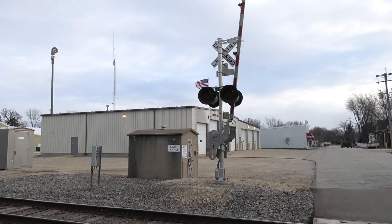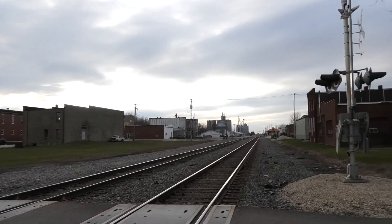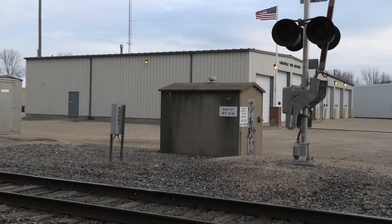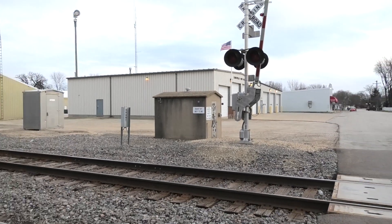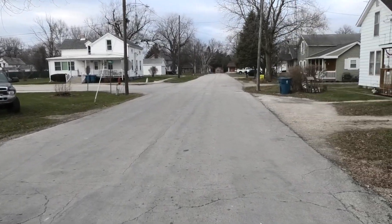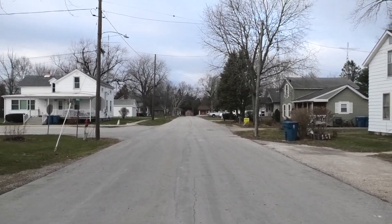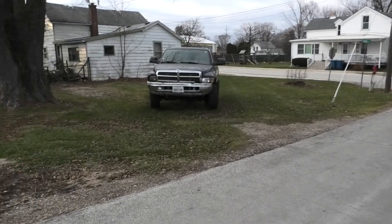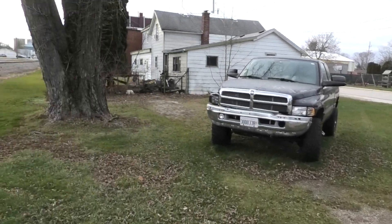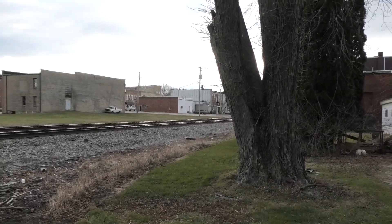These signals were installed in the early 2010s. They originally replaced WRS signals that were here. Oddly enough, they kept the same bungalow here. The concrete bungalow is pretty rare to find now on this line — they used to be way more common. Up until a few years ago, there were some more in Kiwani, but BNSF replaced all those. So now there's very few left. It's nice to see at least one still in use here. There's another one at the main street crossing just west of here.